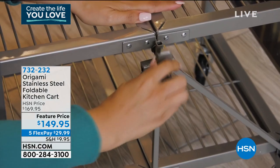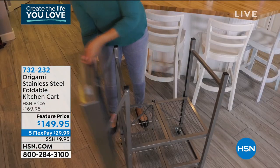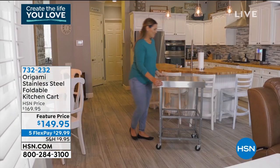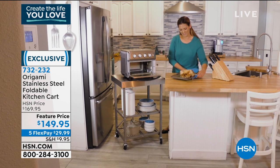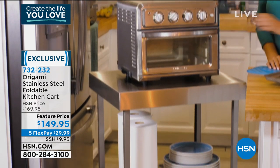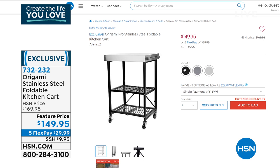Do you remember the origami kitchen cart that we sold thousands of? People adored it and it came in great colors. So many of you used to say, how about one in stainless? You guys spoke and we answered. From Origami, our number one brand when it comes to home organization, this is your stainless steel foldable kitchen cart. The best part — you don't have to build it, no tools required. It's powder coated steel with a gorgeous, expensive-looking stainless steel top.